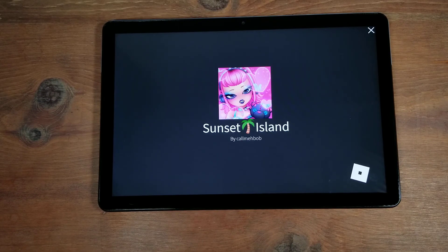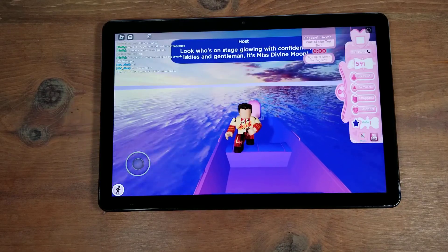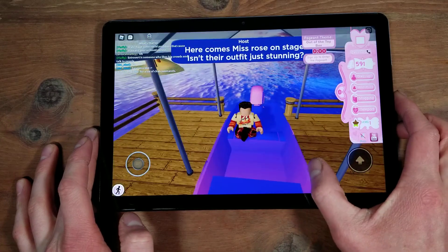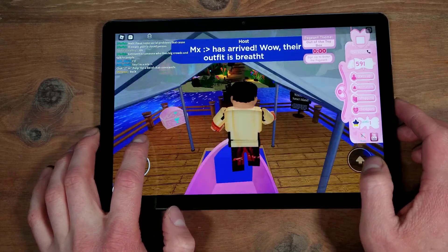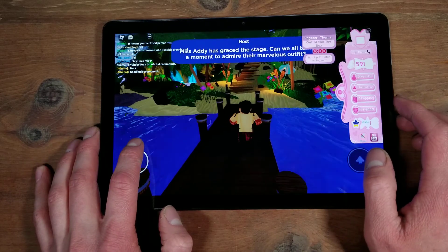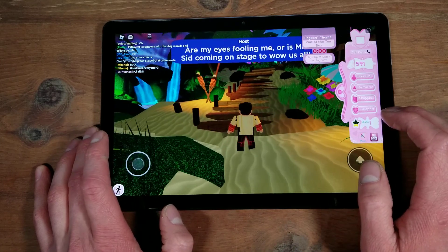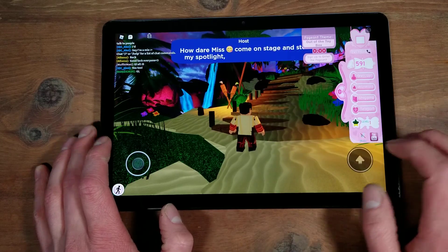We start out here in Sunset Island in Royal High. Hopefully it will not be nighttime in the game — that tends to happen quite a bit when I'm trying to do these videos. My face is gone, that's kind of scary. I only have hair, I have no eyes or mouth. It's decently smooth but still definitely laggy. The waterfalls are a little bit wonky and the puffs are a little bit slower than they should be.